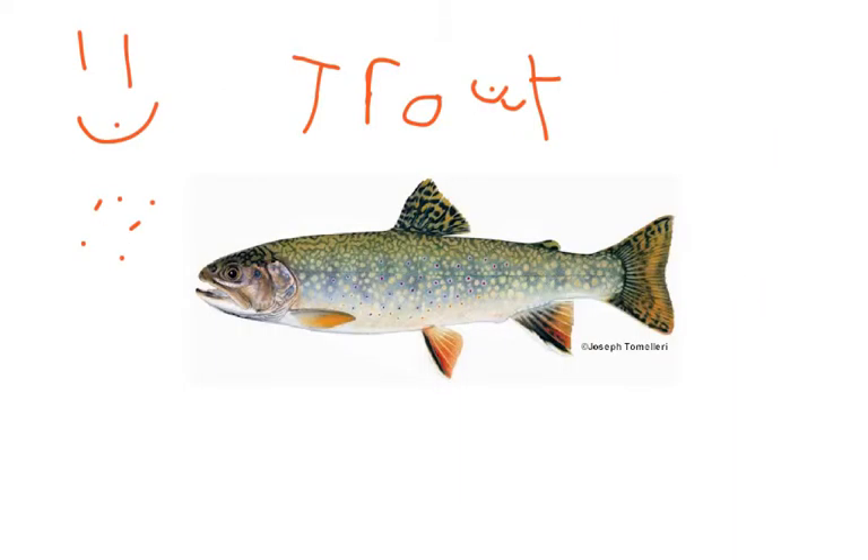My name is Malia and I'm going to teach you about trout. This is a trout and this is what it looks like.